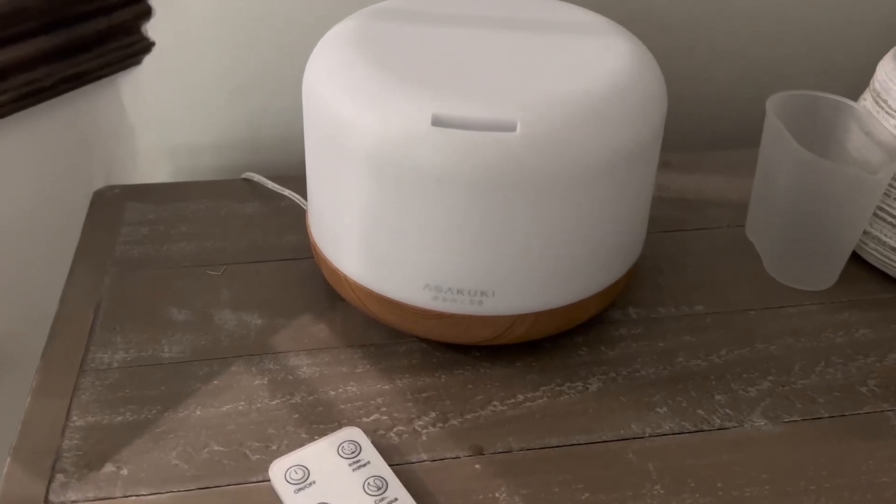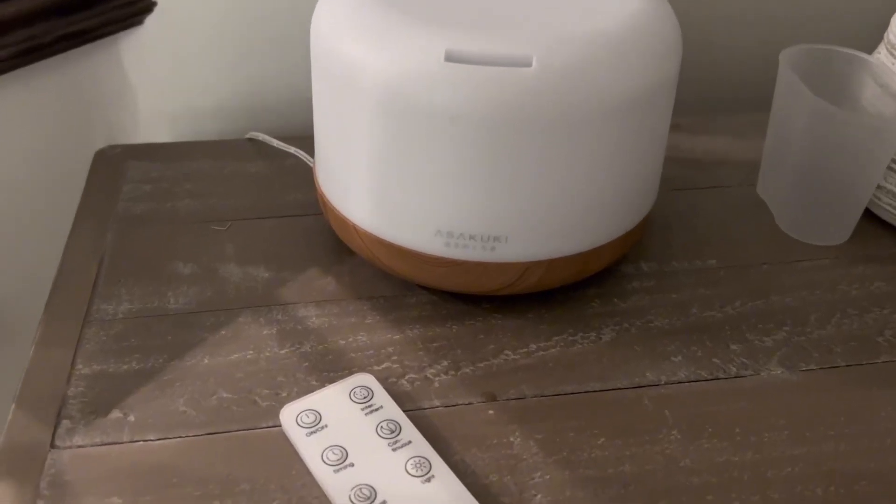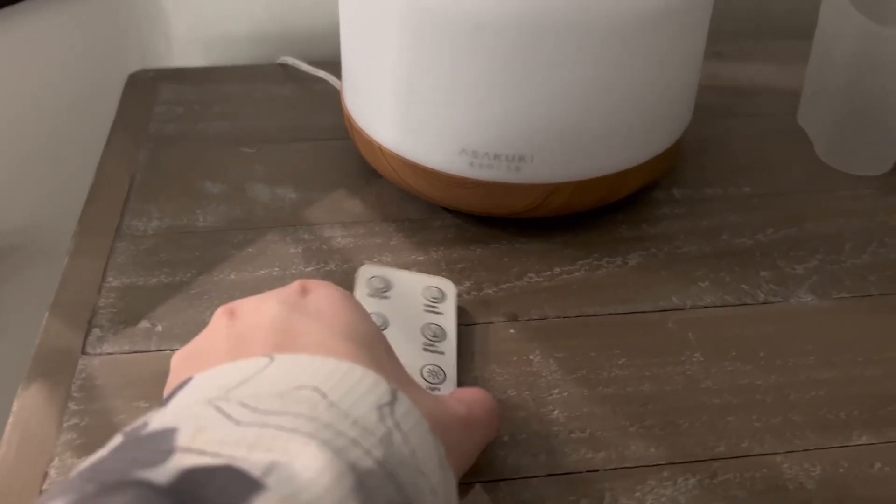If you are looking for an essential oil diffuser, listen up. I have been trying for months to find a product that will actually work, and this one has got to be the best one yet.